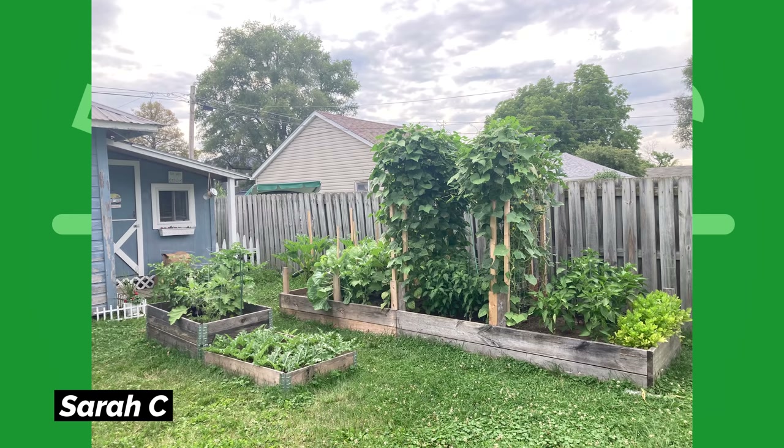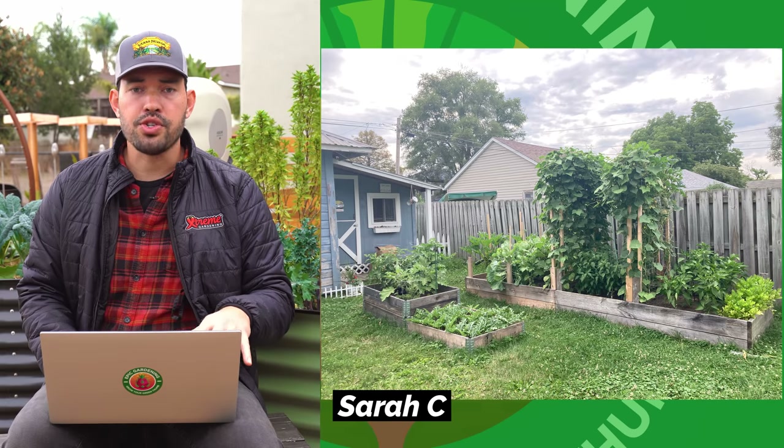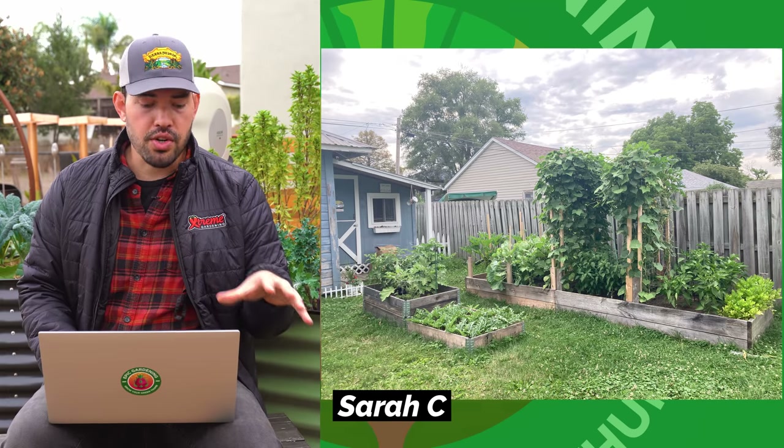Our next one is from Sarah C. I like this because you have a tall, low raised bed in the front — deeper rooted crops in the taller section and shallower rooted crops in the lower section. Then she's got this massive trellis that looks like it's adapted from pallets or simple construction lumber, growing an absolutely abundant amount of produce. Very classic garden. Absolutely love it.